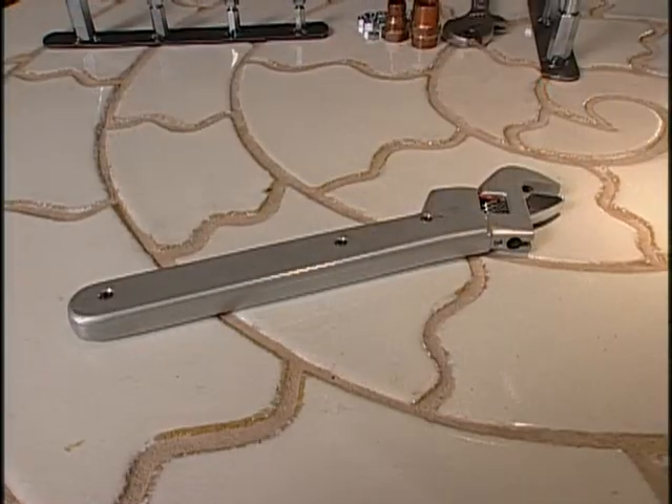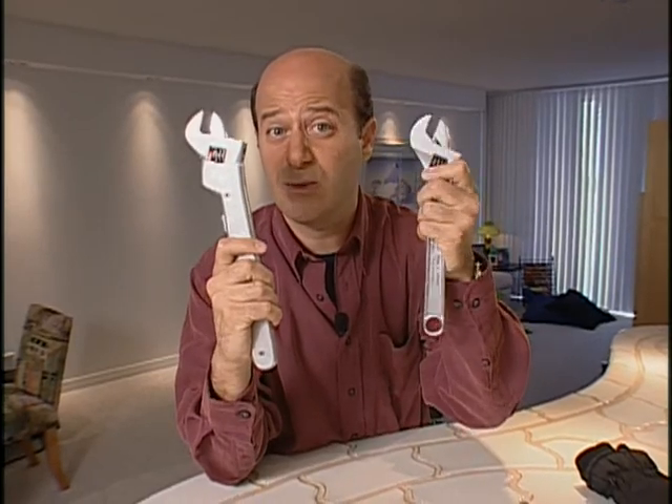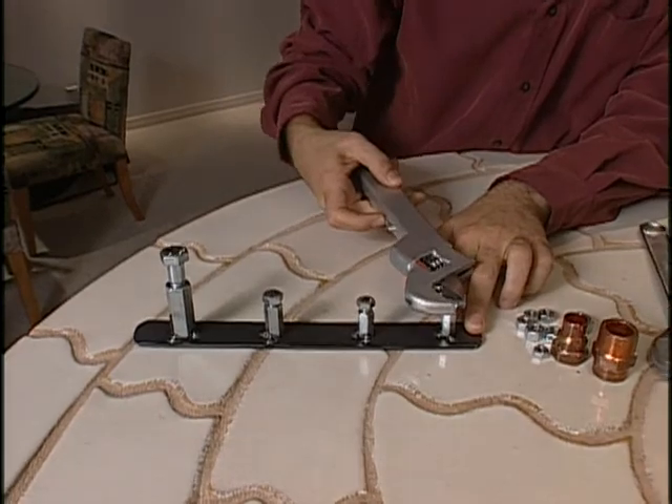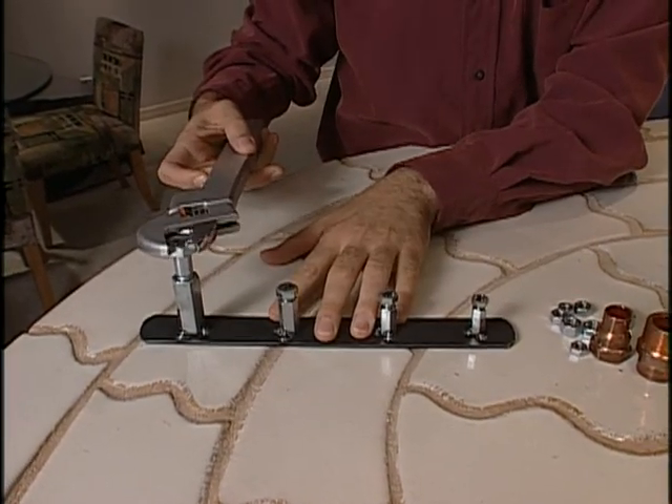And speaking of wrenches, check this out. Here's the winner of this year's Search for Invention contest — it's an adjustable wrench. But as opposed to a traditional adjustable wrench that you have to adjust with your fingers, this one is electric-powered. Just push a button and it opens and closes. Really hassle-free. Whether you're working on a smaller or larger nut and bolt, it's not a problem. Here's a smaller one — if I move it up here to a larger one, there you go.